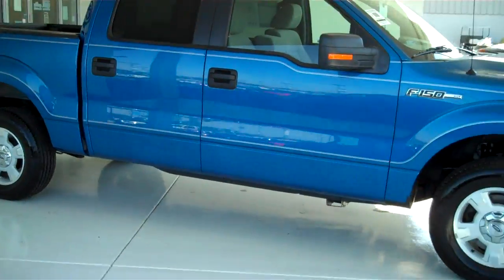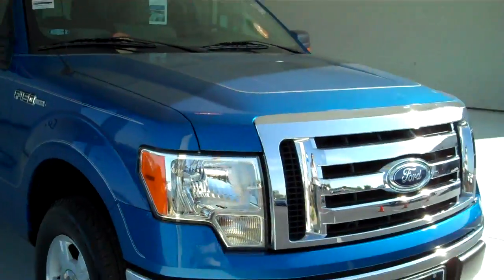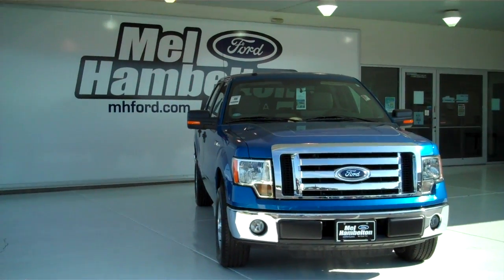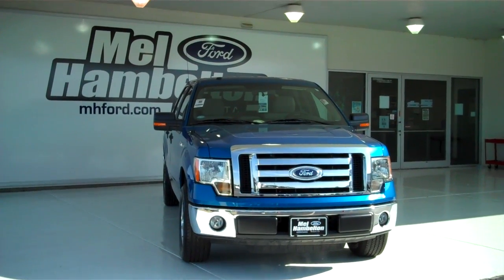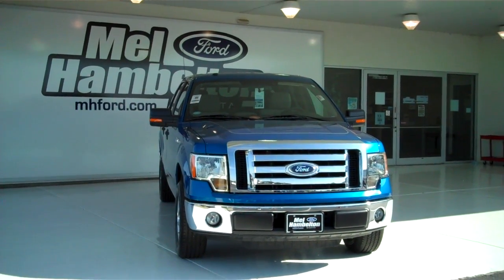We have many pre-owned trucks to choose from, many different makes, models, years, options, and colors available including the all-new F-150 and two-fifty and three-fifties. You can see this one here and many more at mh4.com. Or you can come on out and see us in person at the corner of 119th Street and Kellogg. We hope to see you soon.